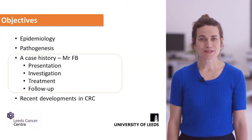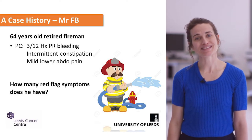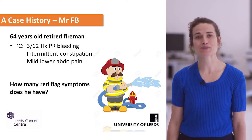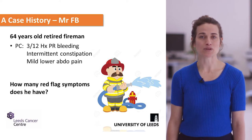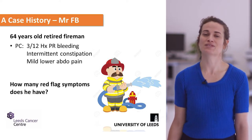Now we're going to move on to a case presentation. This patient, Mr FB, is a retired fireman who presents with a three-month history of rectal bleeding, intermittent constipation, and some abdominal pain. How many red flag symptoms do you think he has?